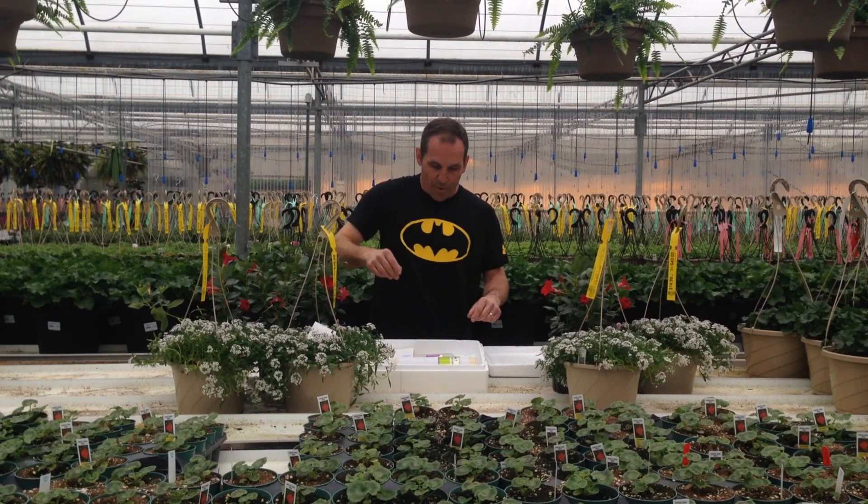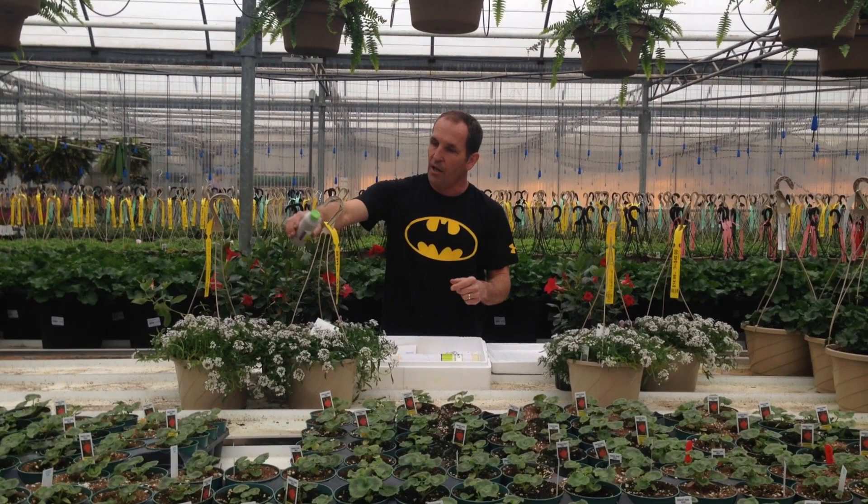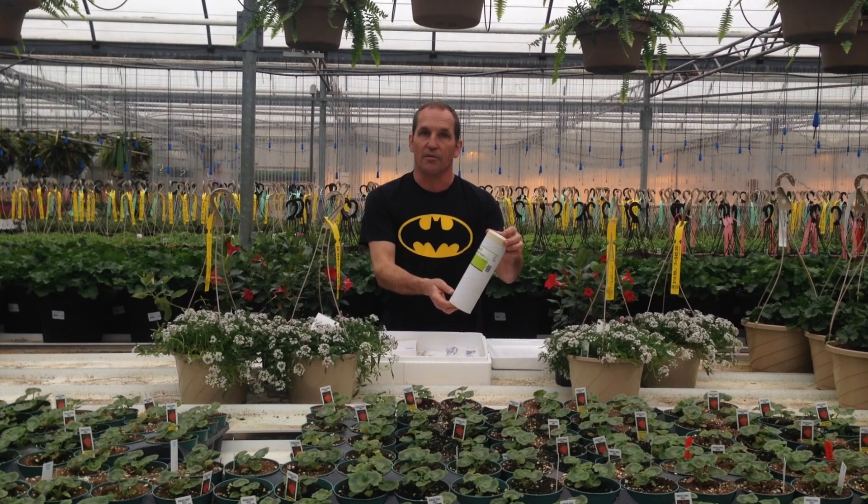And then we also have this one here. This is Phytoseiulus, which goes after spider mites. It's in a little bran solution here and we take it and shake it out on the plants. And there's another kind here that takes care of thrip insects that damage the flowers.